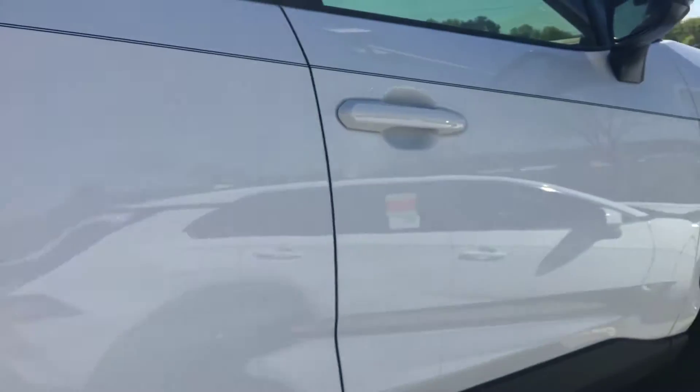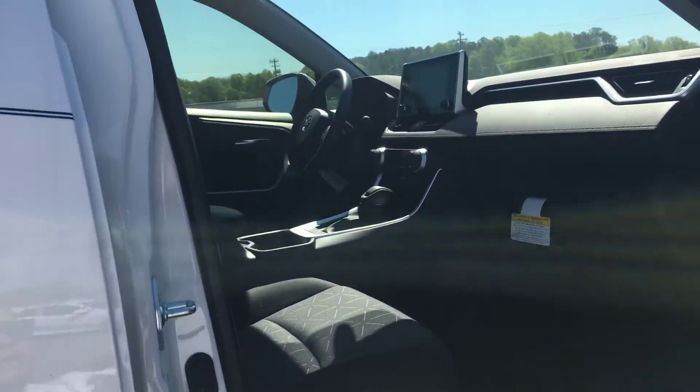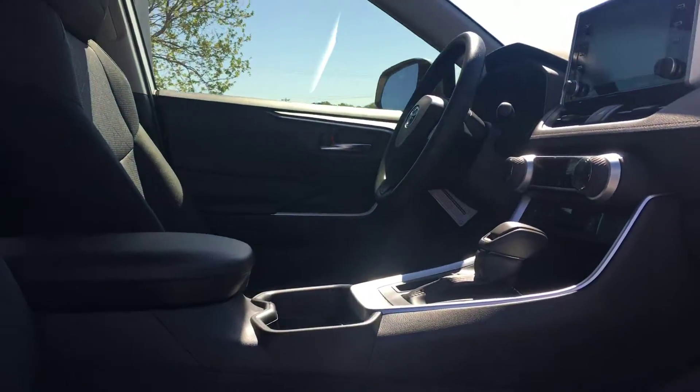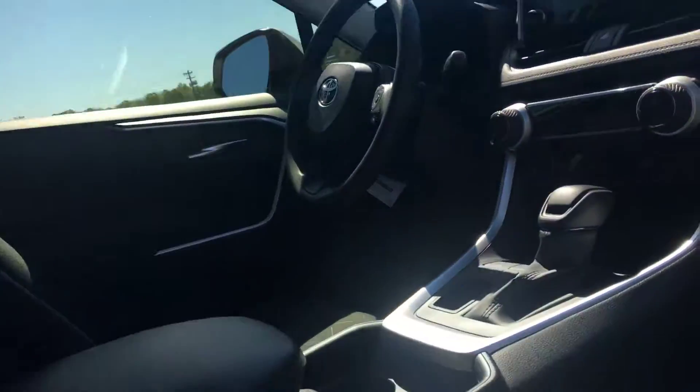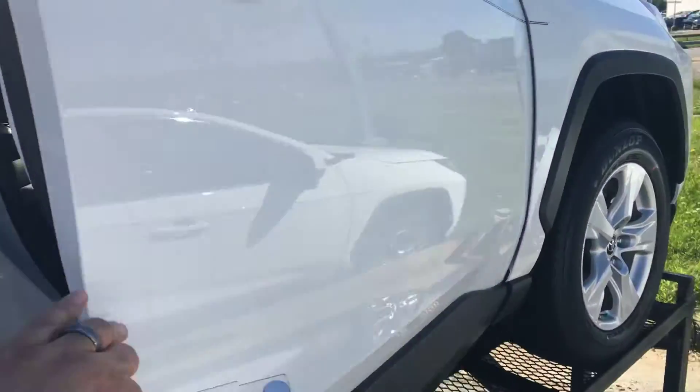They just did a great job redesigning the new RAV4. There are a lot of standard features — you get Apple CarPlay, Bluetooth, a backup camera, and on this one you get heated seats and a sunroof. You've got the whole nine! We'd love to take you on a test drive. Again, it's Zeke with Mark Jacobson Toyota — thank you, have a great day!